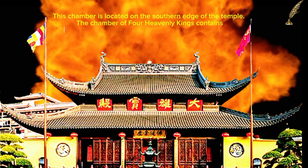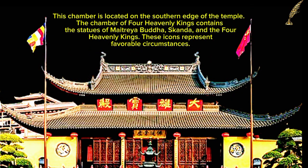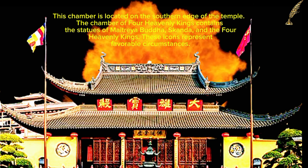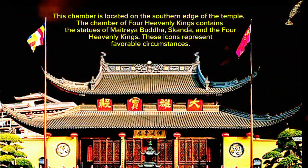The Chamber of Four Heavenly Kings is located on the southern edge of the temple. It contains the statues of Mithraya Buddha, Skanda, and the Four Heavenly Kings, which represent favorable circumstances.